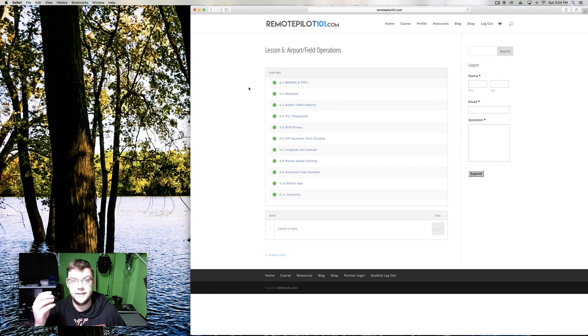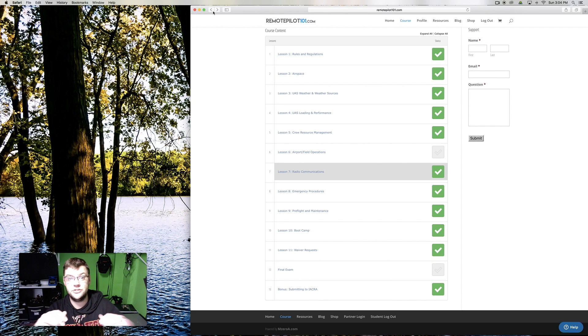At the end when you're all done, you go through all the questions, and these are very similar to the questions on the actual knowledge test. From my experience, it can be a little tricky — they'll misword some things, so if you're reading fast you might think you know the answer right away.